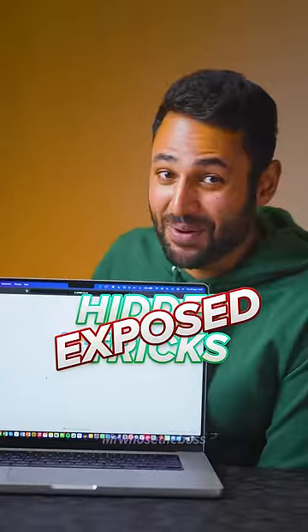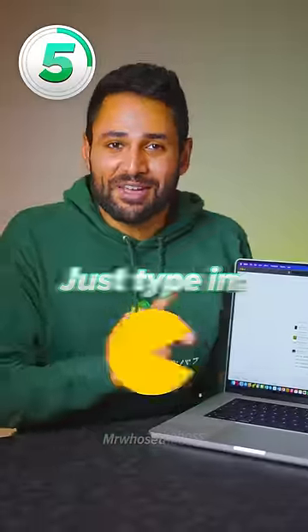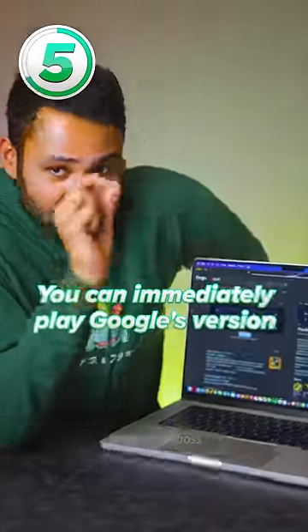Five Google search hidden tricks exposed. Number five: just type in Pac-Man and you can immediately play Google's version of the classic game.